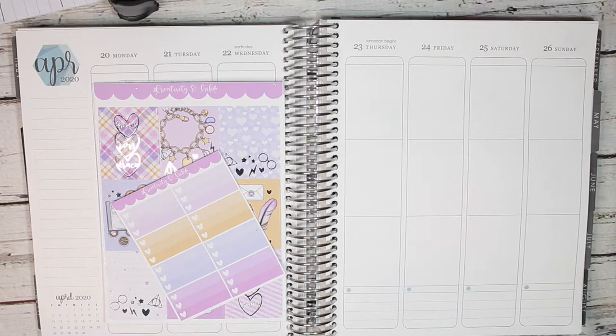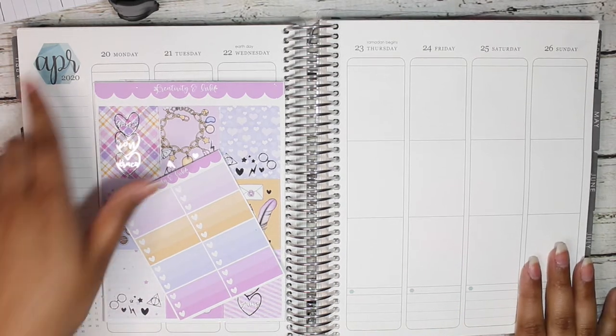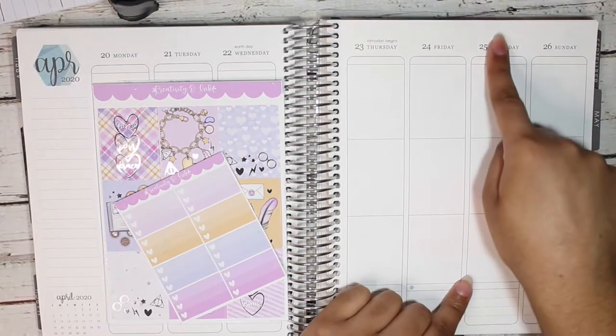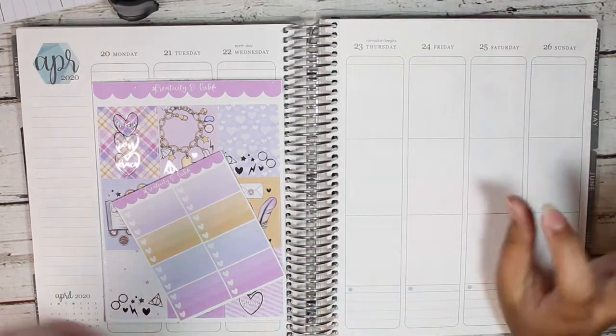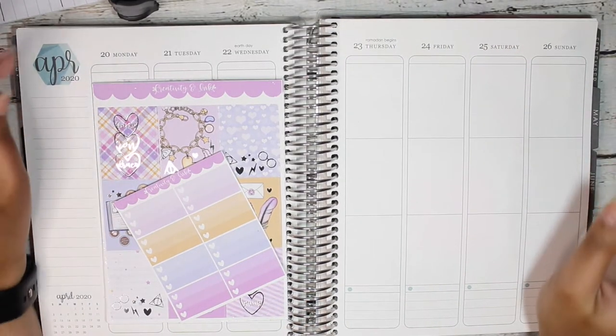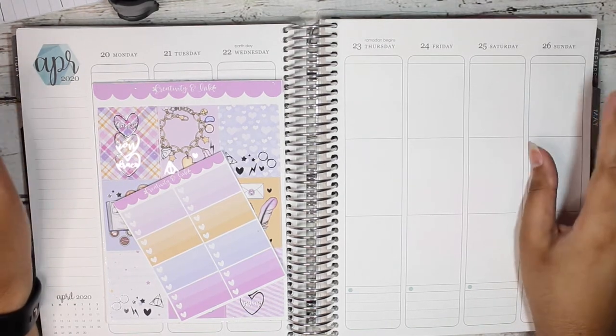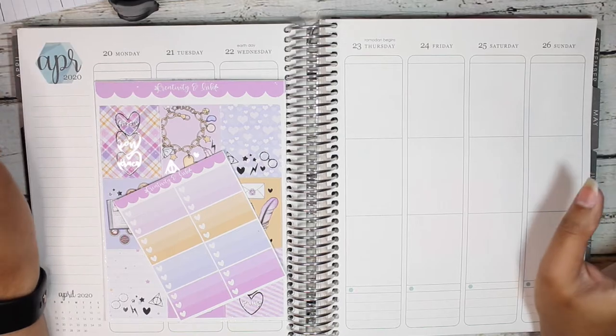Hi everyone and welcome back to my channel. For this week we're planning out the week of April 20th through April 26th. This is my birthday week and I'm low-key kind of excited for it, because I can have a 24-hour movie marathon and no one can judge me since I'm gonna stay home anyways.